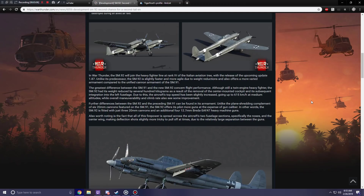Further differences between the SM-92 and the SM-91 can be found in its armament. Unlike the plane-shredding complement of six 20-millimeter cannons on the SM-91, the SM-92 offers its pilots more guns at the expense of gun caliber. The SM-92 is fitted with just three 20-millimeter cannons - and I think they're MG-151s - and an additional four 12.7-millimeter Breda SAFAT heavy machine guns. All of this firepower is spread across the aircraft's two fuselage sections, specifically the noses and the center wing, making deflection shots slightly more tricky due to the relatively large separation between the guns.